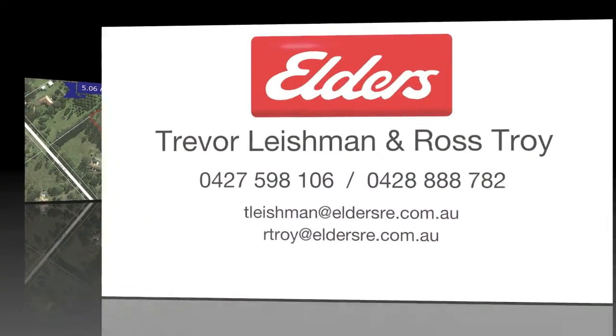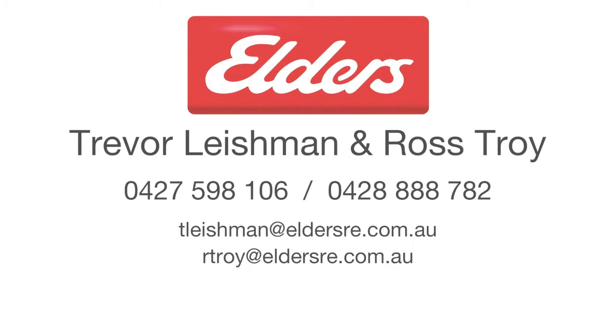To find out more, contact Trevor Leishman or Ross Troy from Elders Toowoomba.